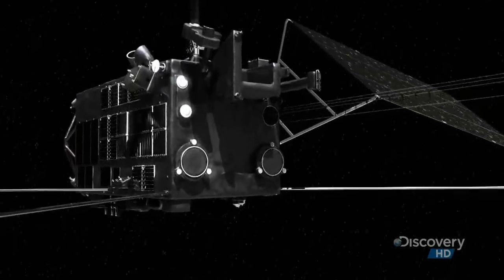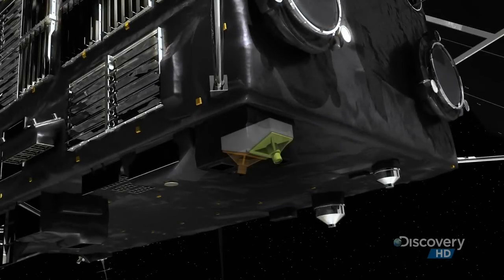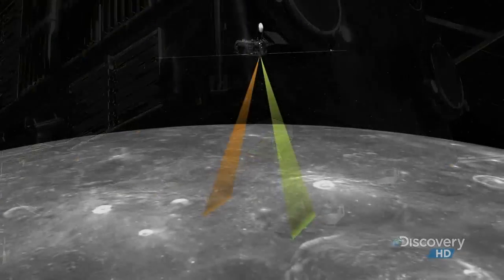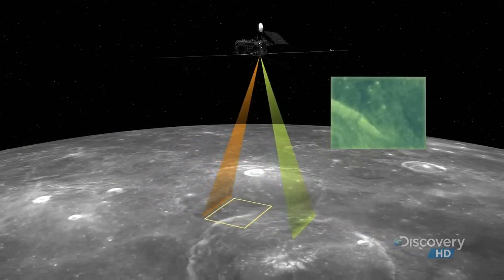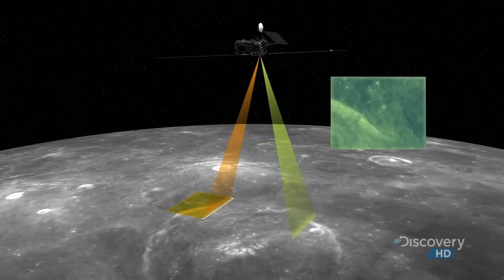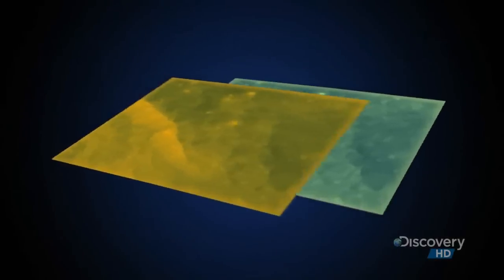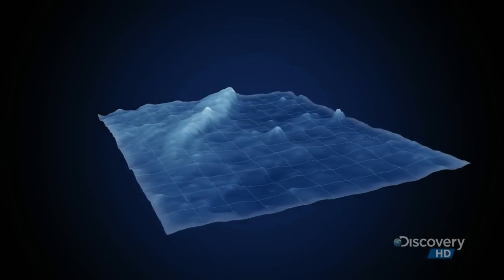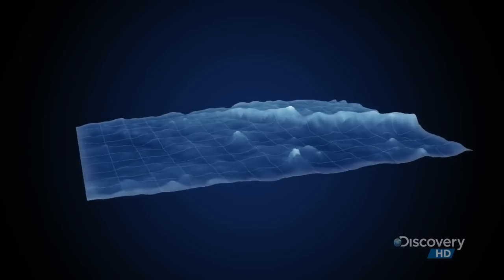The orbiter's terrain camera has two lenses — one looking forward, the other looking back. They film the same location from two slightly different angles. Combined, they bring the moon to life. Kaguya is giving us breathtaking new views of an uncharted lunar scape, and allowing virtual exploration into the moon's most dramatic features.